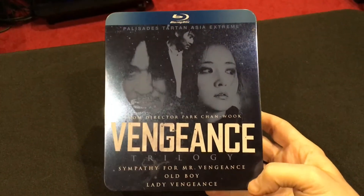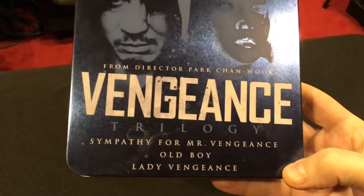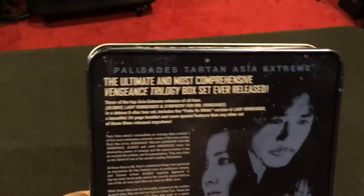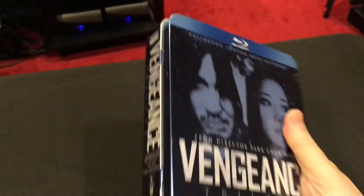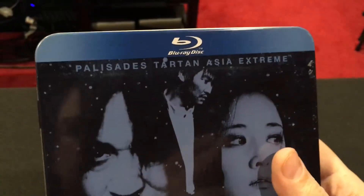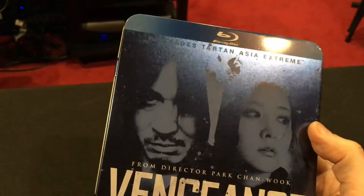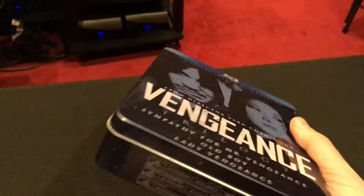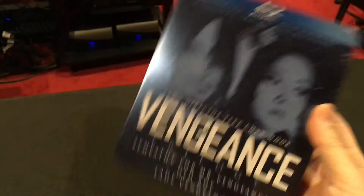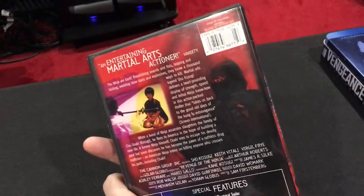Next up is the Vengeance Trilogy. If you don't know these films, you should really look them up — Sympathy for Mr. Vengeance, Oldboy, and Lady Vengeance. This box set is currently out of print but you can still find it on Amazon. It was put out by Palisades Tartan Asia Extreme, which was an amazing label sadly gone now. All three films are on Blu-ray inside.